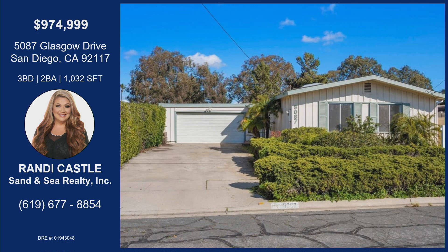We have 5087 Glasgow Drive in San Diego — three bedrooms, two bathrooms, just over a thousand square feet, listed at $974,999. That is amazing. I'm excited to see how it goes. If you're interested in this property, go ahead and see Randy at her open house, or you can reach her at the phone number below.